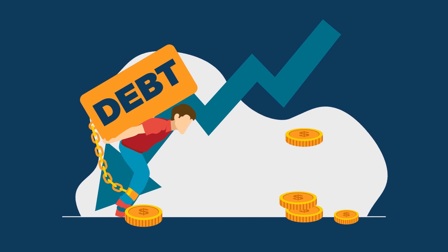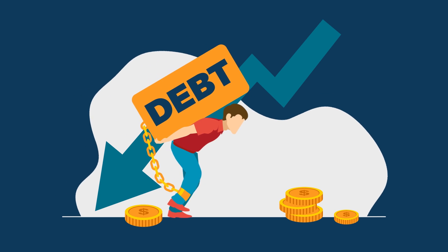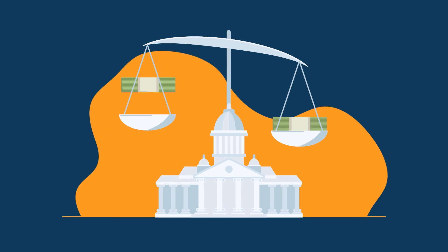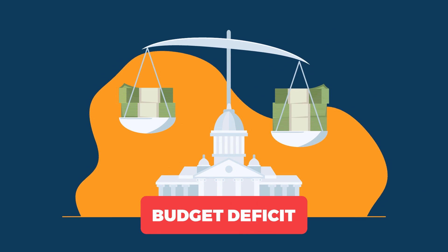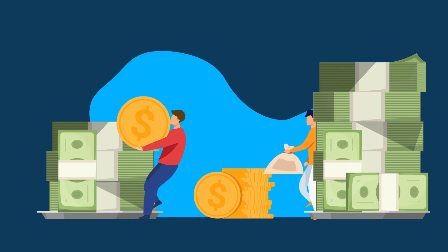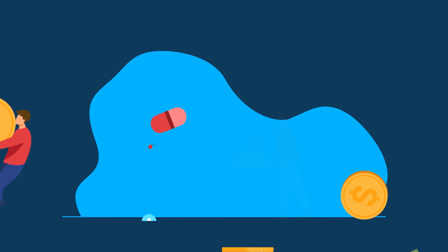Since then, we've spent a lot of years in deficits, spending more money than we take in year after year. A deficit is when a government's expenses are exceeded by its revenue in one year. To run a deficit, the Treasury Department has to borrow money from corporations, financial institutions, and other governments.